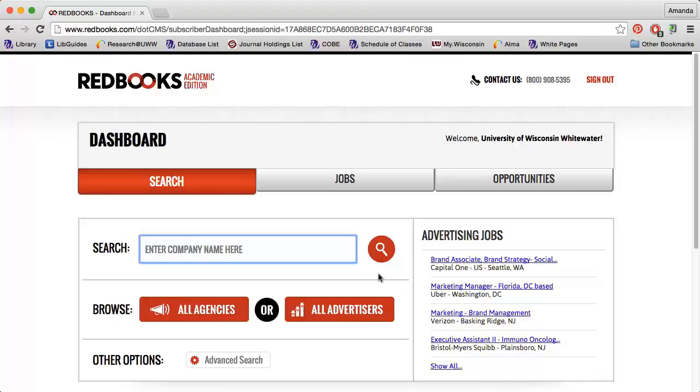Advertising Redbooks is a great resource for finding information on how a company spends its advertising budget. You can also find contact information for company executives and examples of their advertisements. Please be aware that not every company will be found in Advertising Redbooks, but you can find content for most larger companies. For example, I want to find information on Yum Brands, the company that owns KFC and Pizza Hut.